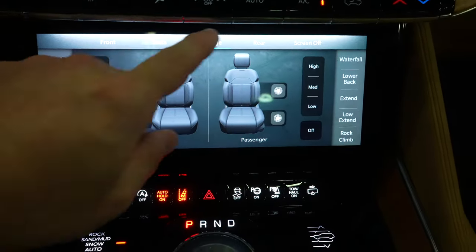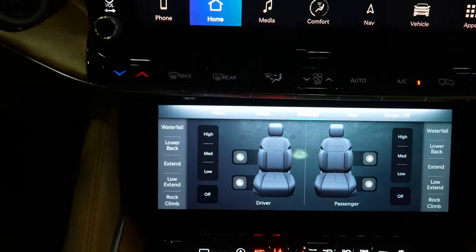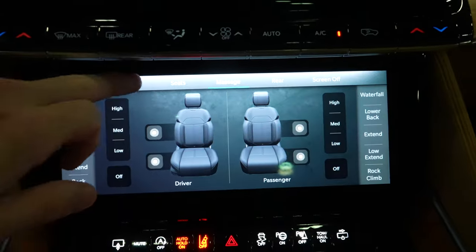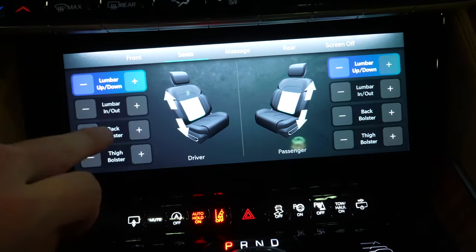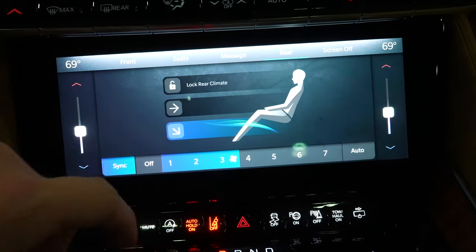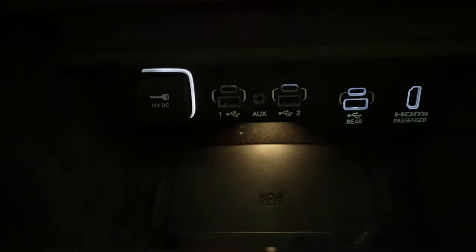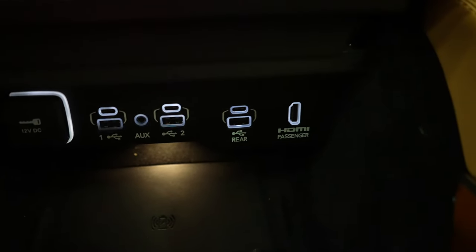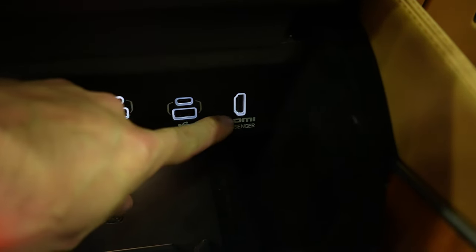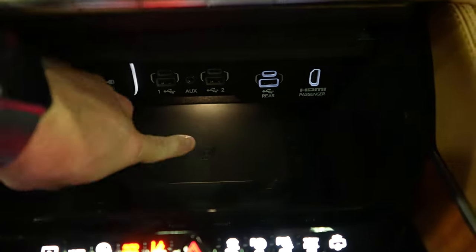Under that you have gloss black dual-zone climate control buttons, and the massaging seat controls are right here on this capacitive touch screen — you can select whichever one you'd like. The vehicle is in demo mode and plugged into a wall outlet right now, but you can control the air conditioning, massaging seats, heated seats, ventilated seats, and rear climate. You can push this button and it opens up, giving access to a 12-volt outlet, two USBs, two USB Type-C's, an auxiliary jack, an additional rear USB and USB Type-C, and an HDMI plug for the passenger touch screen display. There is also a wireless charging mat right here.